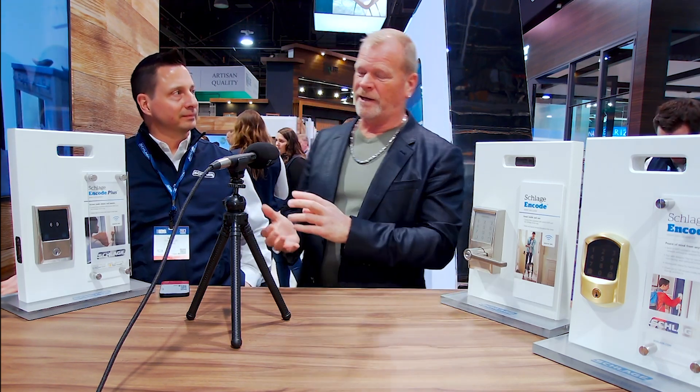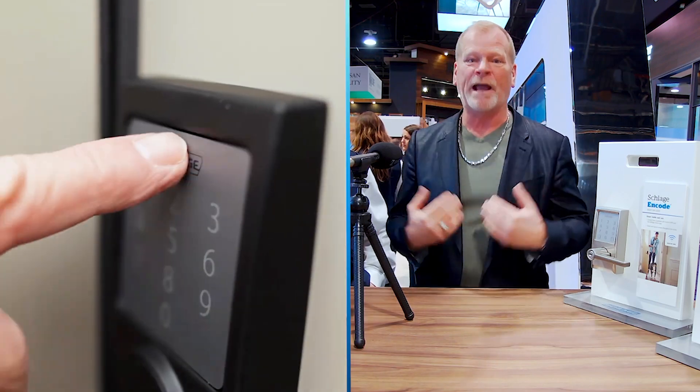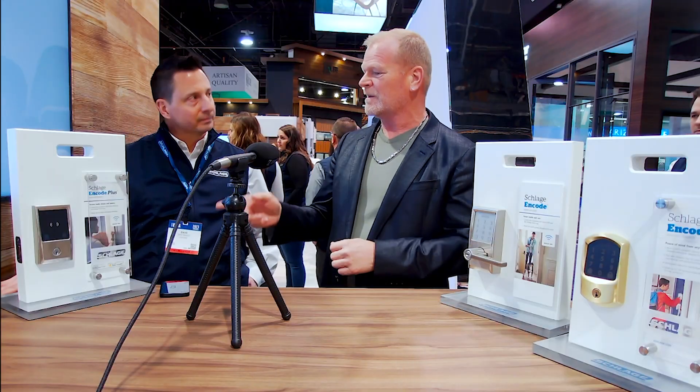Hi everyone, we're at the IBS show. I'm at the Schlage booth with Dave. You guys already know how much I love Schlage door locks — I've got it on my shop, on my house, and at my office. Now we're excited to talk about future things.